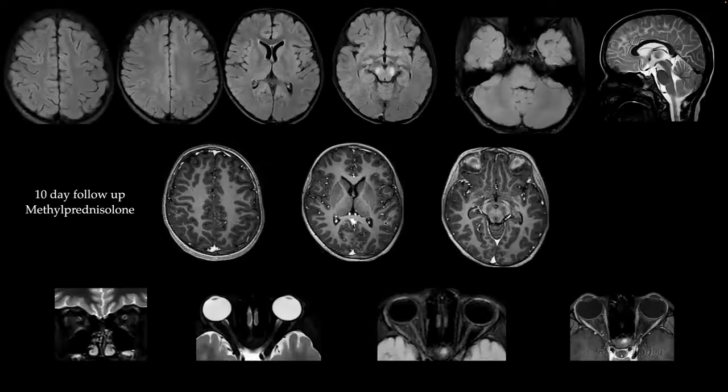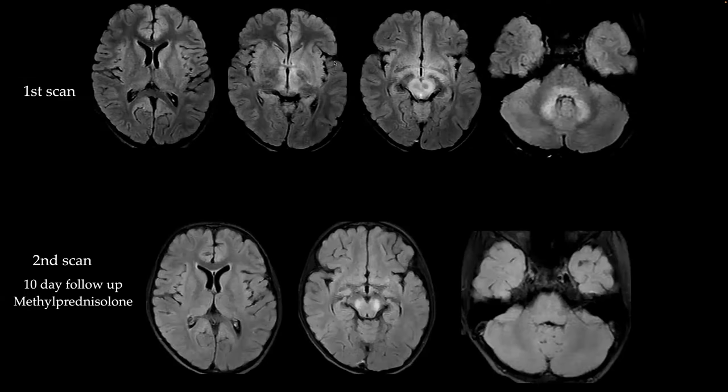A follow-up scan at day ten after methylprednisolone shows significantly reduced abnormalities. The thalamic and basal ganglia lesions on the left have almost completely resolved. Residual changes remain in the midbrain. The dentate nuclei and dorsal brainstem changes have also significantly reduced. No abnormal enhancement on the corpus callosum. Fat-suppressed sequences show no edematous or hyperintense changes in the bilateral optic nerves, and no post-contrast enhancement. Comparing first and second scans, abnormalities have significantly decreased, with only residual changes in the midbrain.